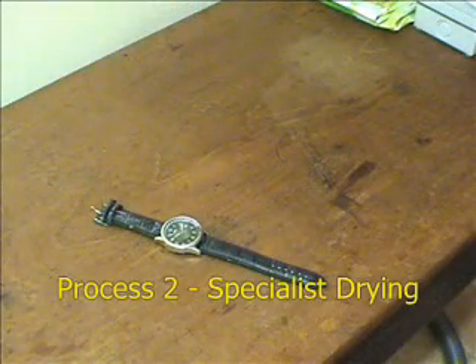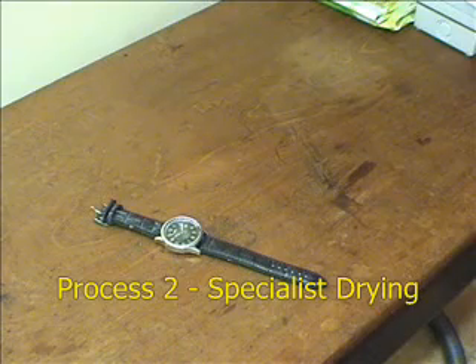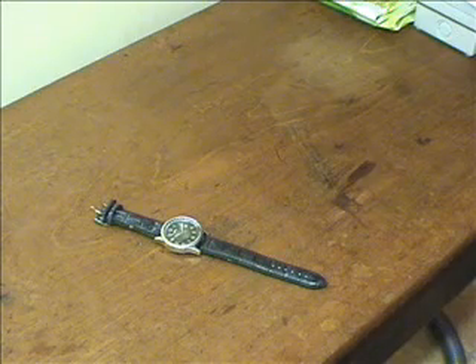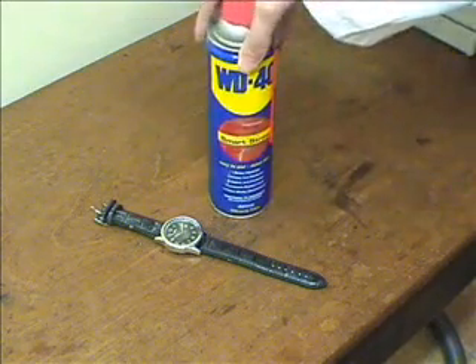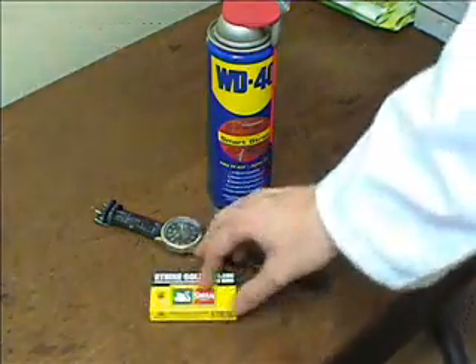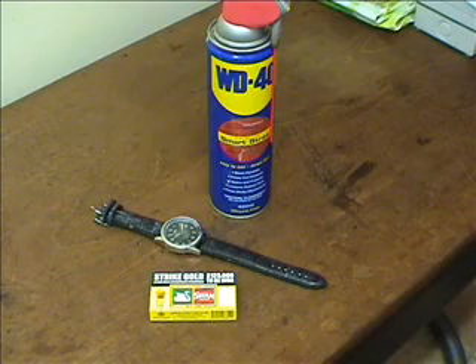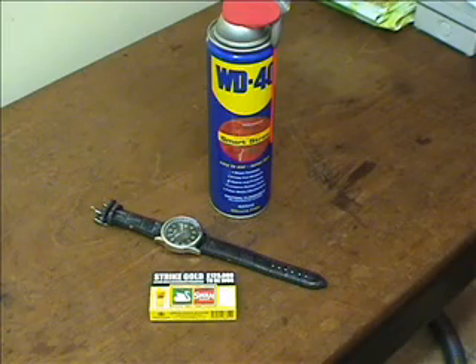After the almost invisible repairs, the watch needs to be completely dry before going on to the next test. Dr Rick will use a special process for this. It is important to note that this should not be tried at home. Dr Rick can only perform this process because he is a certified idiot.